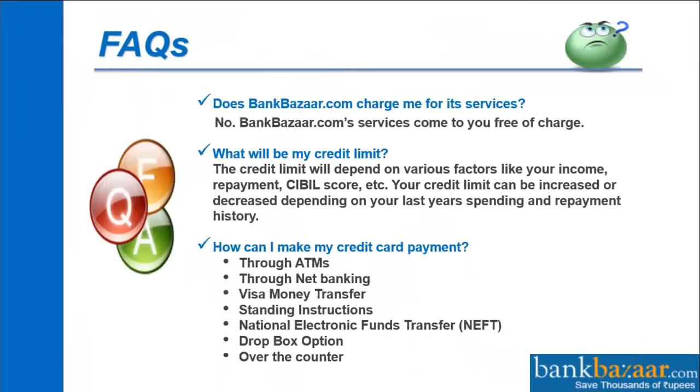FAQs. Does bankbazaar.com charge me for its services? No, we come to you free of charge and we will never charge you for any service.